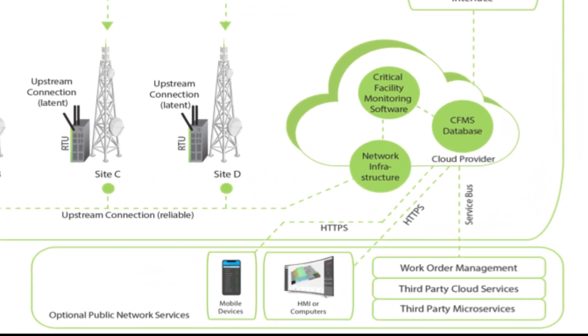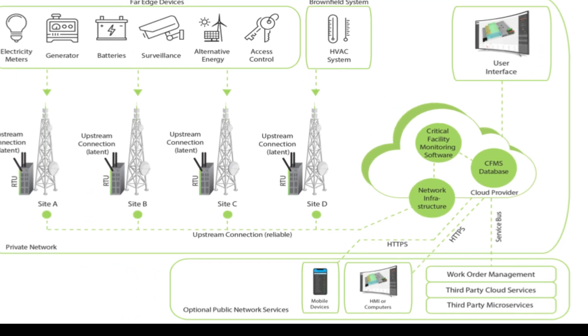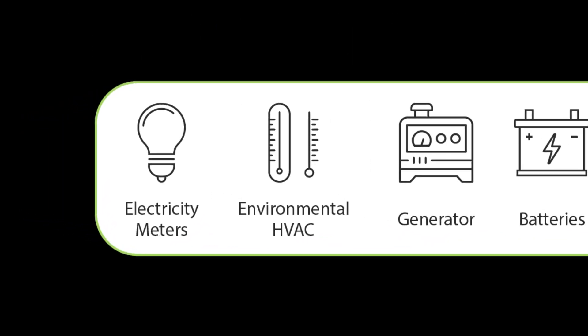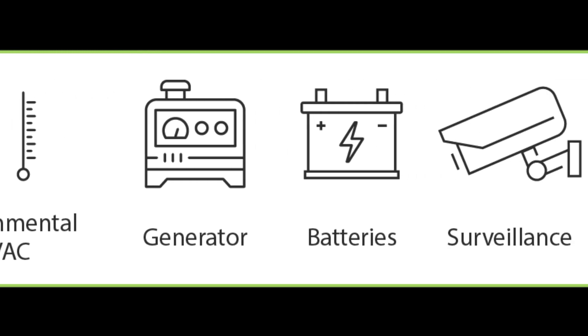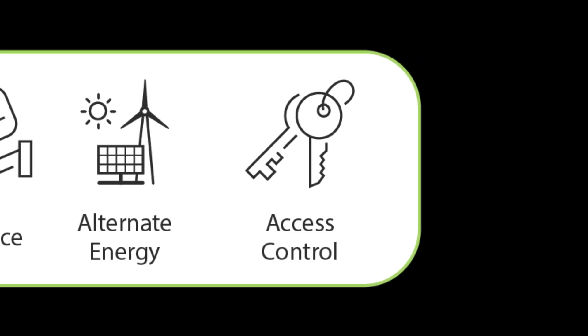Now, when I speak of infrastructure, I mean that from two angles. First, it's the ability to work with existing equipment. Even with the best of planning, rarely are two sites identical, and you need to be able to adapt to this. As you can see, Mango can adapt to whatever is already in place, avoiding costly upgrades.